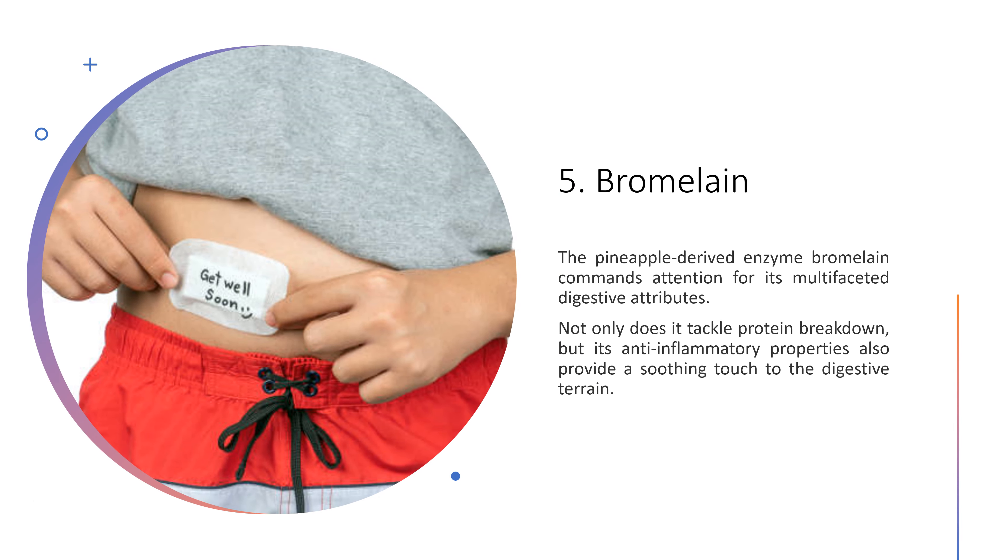5. Bromelain. The pineapple-derived enzyme bromelain commands attention for its multifaceted digestive attributes. Not only does it tackle protein breakdown, but its anti-inflammatory properties also provide a soothing touch to the digestive terrain.